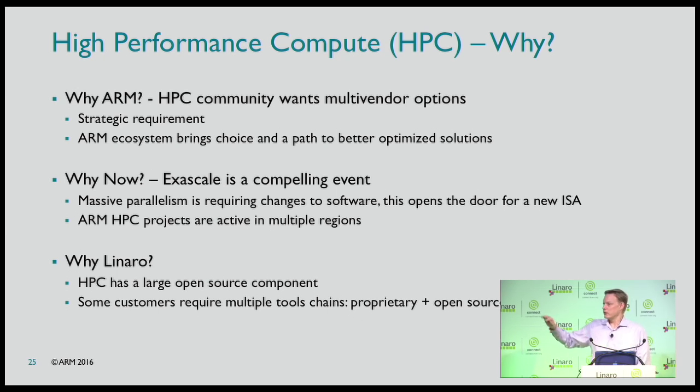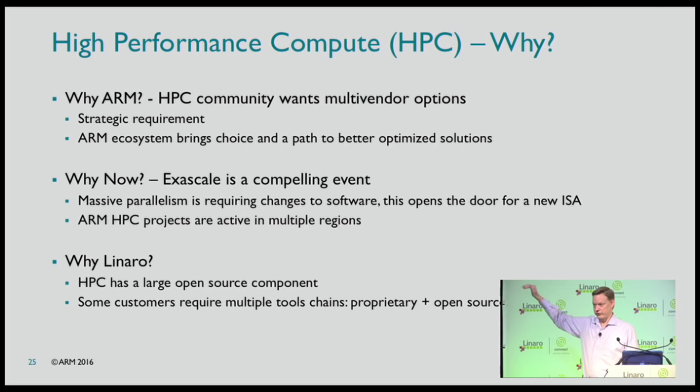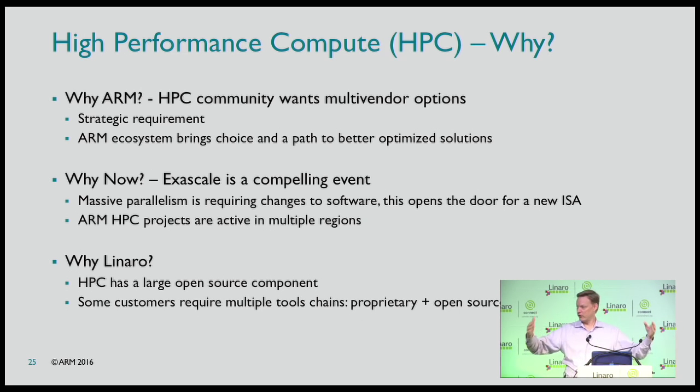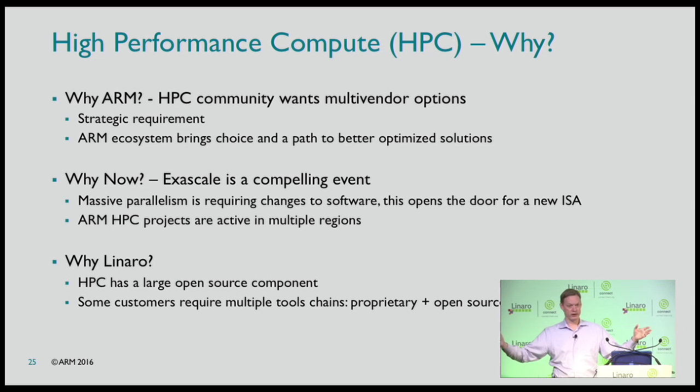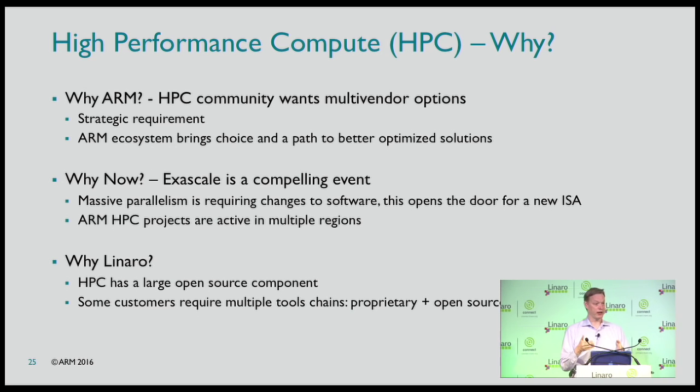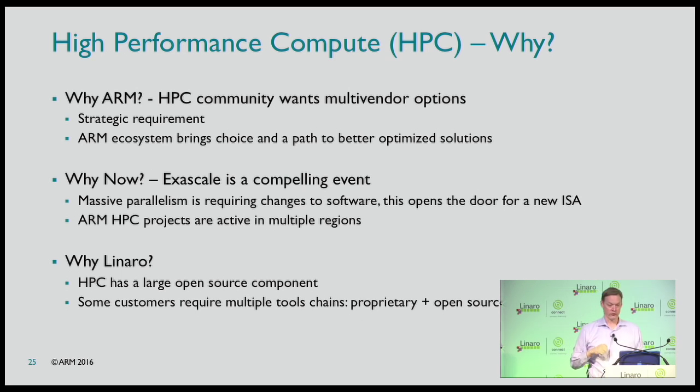We're also at a compelling event. Exascale is a massive scale-out — much more parallel applications, multi-threaded, and a nightmare to debug. But they're rewriting their applications for this, and while they're rewriting them, now is the time — they only want to rewrite them once. Offering a different ISA and saying 'port it to both at the same time' opens a door. There's active HPC work going on with researchers involved in all regions.